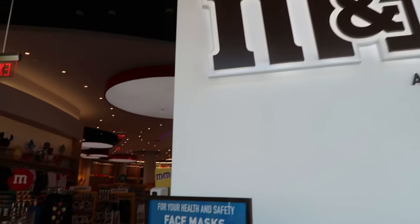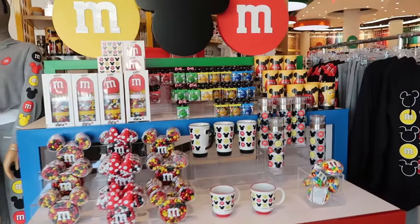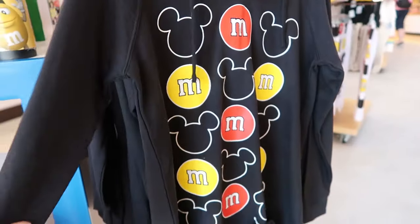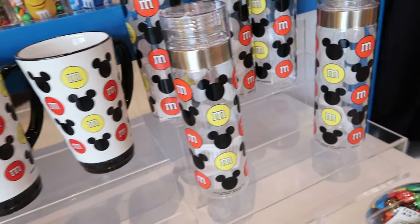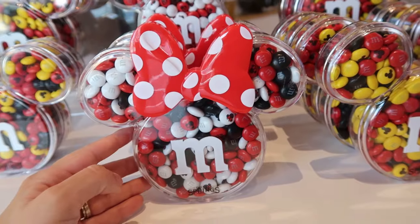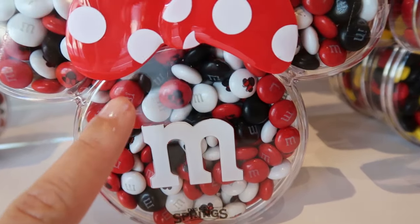I am seeing the Disney M&M collab. They have t-shirts with little M&Ms but then little Mickeys as well. The fabric isn't too thick, which would be good for Florida. There are different tumblers and coffee mugs. Mickey Mouse and Minnie Mouse containers, and the M&Ms have little Disney prints on them.